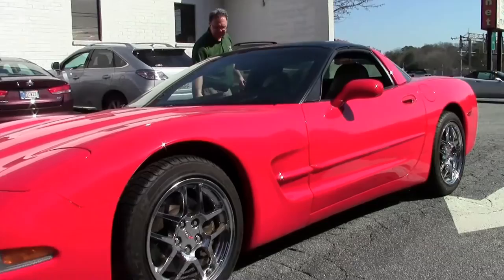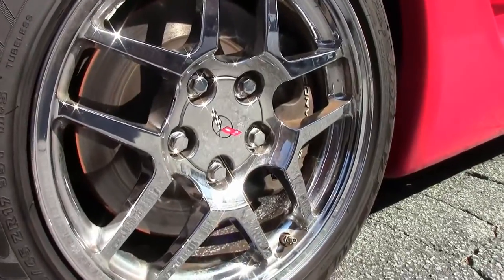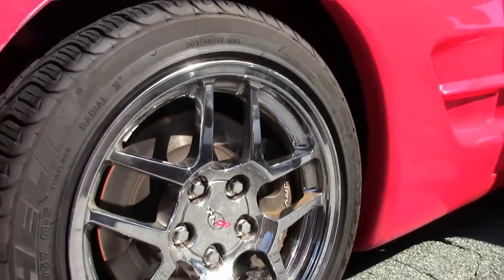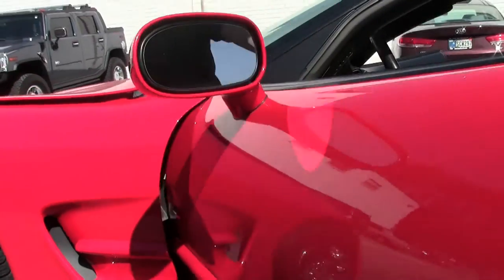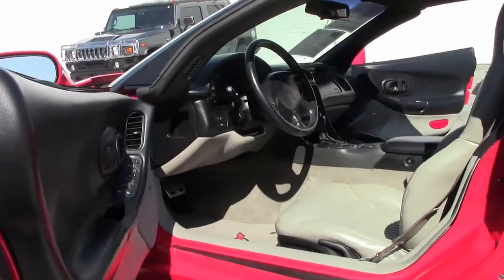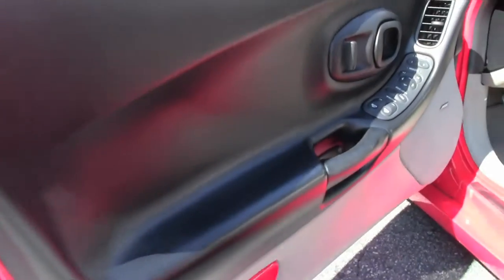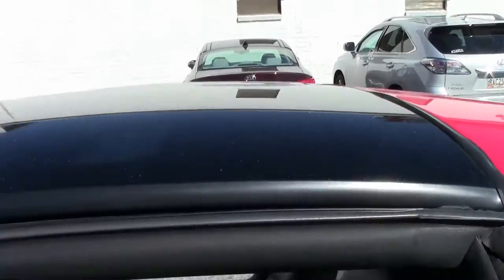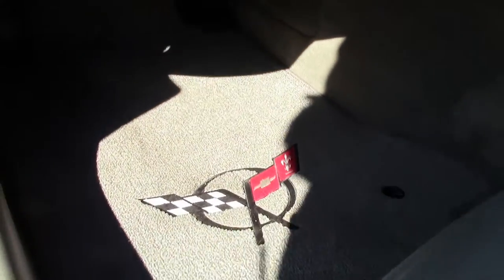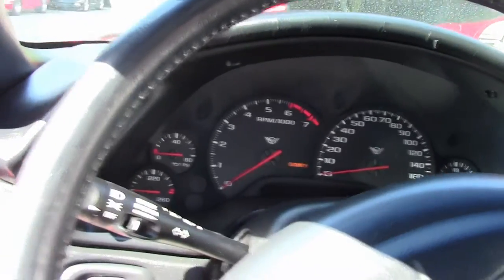Nice glass on it. It has the gray interior, the performance heads-up display, tilt telescoping wheel, memory — what more do you want? Also has the nice Lloyd mats. It's a really nice Corvette. It would be fun for the weekends, a nice pleasure car for your driveway. The LS engine is stock and does have an air intake that has been added to the car.